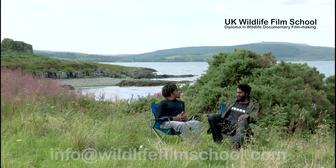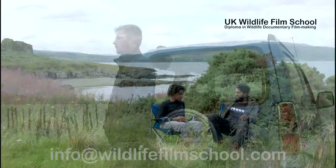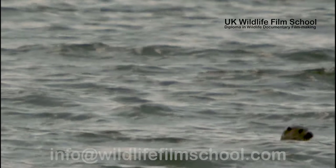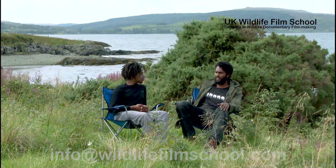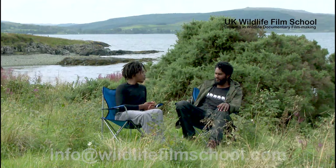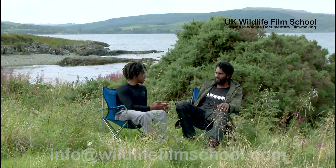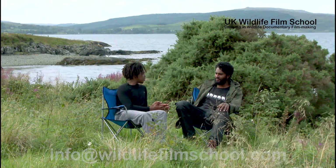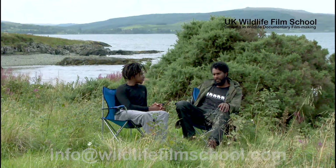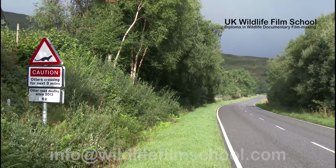What did you think about my segment on the shorelines? I thought it was really interesting — there's a lot to see on the shores. One thing I found really interesting was when you spoke to Alex. He had a lot to say, and with a bit of perseverance and patience, you can actually have quite a relationship with these animals. The bond he has with them is pretty special. It's sad, though, that unfortunately two otters a month sometimes get killed on the roads of Mull, which is why they have a shorter lifespan.